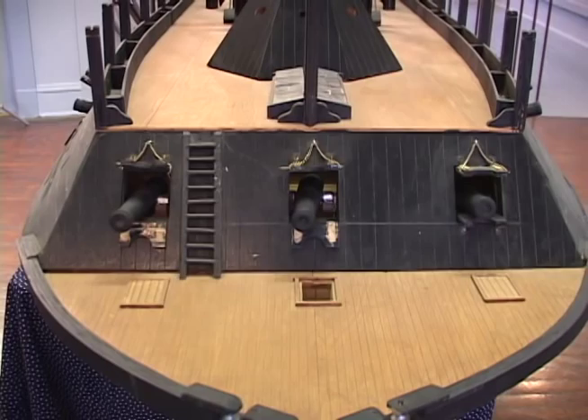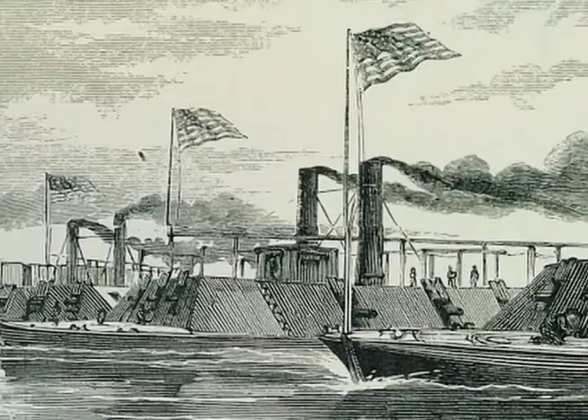The first four boats to be launched were the Carondelet, followed by the St. Louis, the Louisville, and the Pittsburgh — the so-called city class boats.